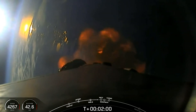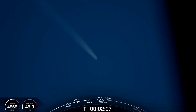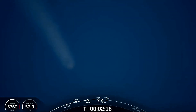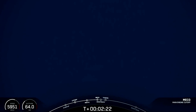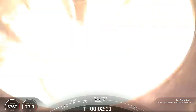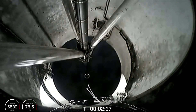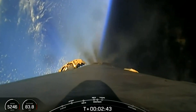The first stage will ignite to orient itself to head back to land. Now you can see these events will start in just about 10 seconds here with main engine cut off. Main engine cut off. Stage separation confirmed. Stage one boost back startup. There you saw and heard the confirmation of a successful main engine cut off, stage separation, second engine start, and boost back burn start.